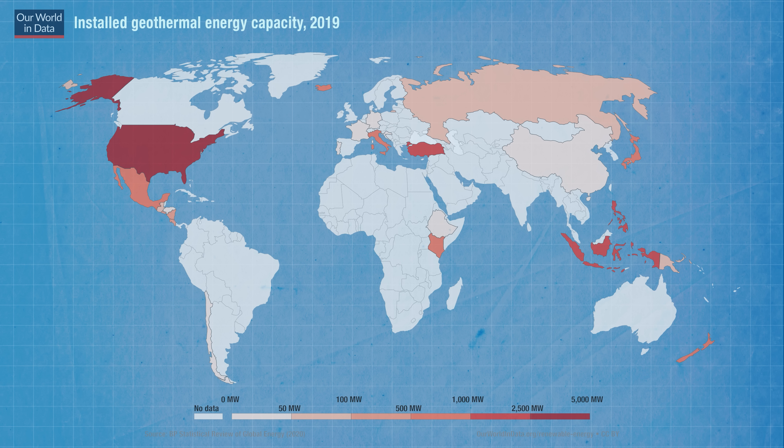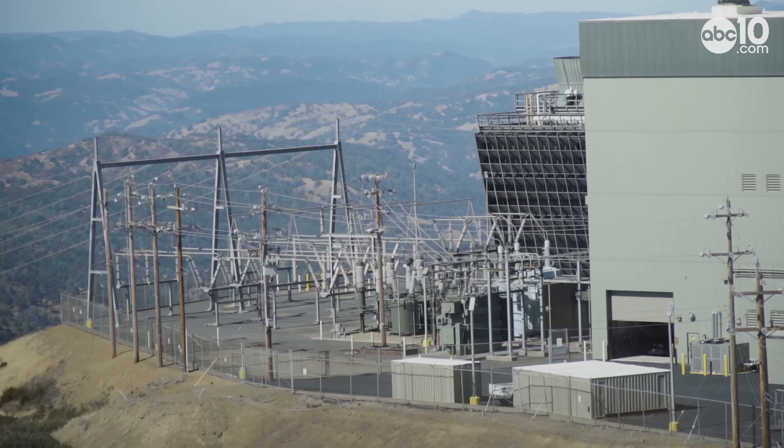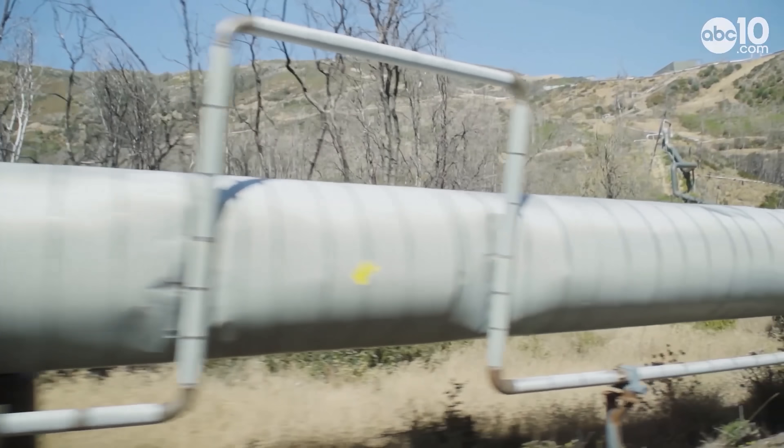But on a global scale geothermal energy only accounts for about one percent of total electricity capacity. So why aren't we embracing this seemingly inexhaustible carbon-free natural resource more enthusiastically? The answer is that some countries are going for it, but most are located on or near fault lines where tectonic plates butt up against each other. Of the 20 or so countries currently generating geothermal power, the United States is the largest, producing about 2.5 gigawatts in 2019, with 725 megawatts coming from the world's largest geothermal plant at The Geysers, located in the Mayakamas mountains about 30 miles north of Santa Rosa in California.